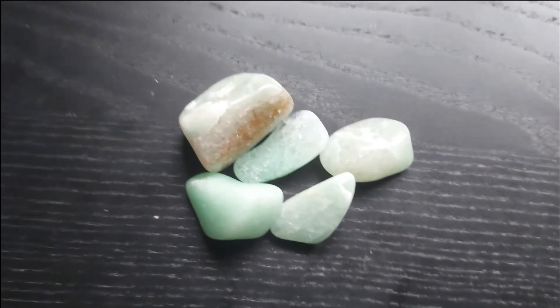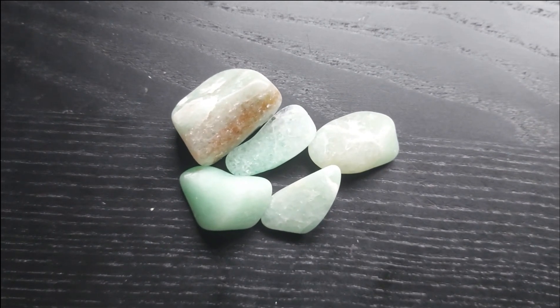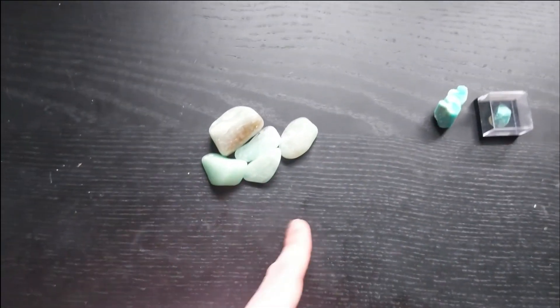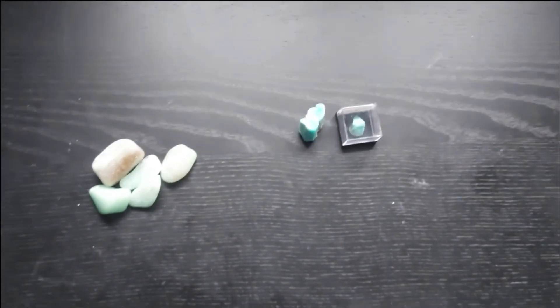But yeah, that was just a quick video. I hope you found this entertaining, Headhunter, and maybe also a little informative. That's adventurine, and that's Amazonite for you. Have a good day.